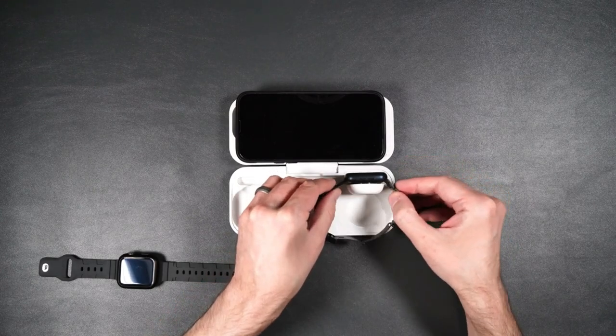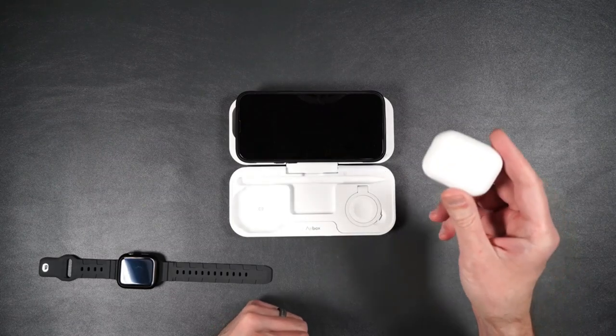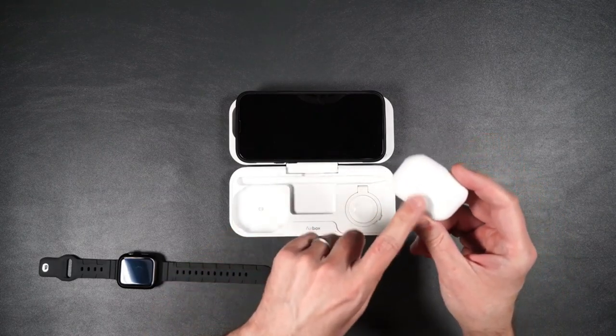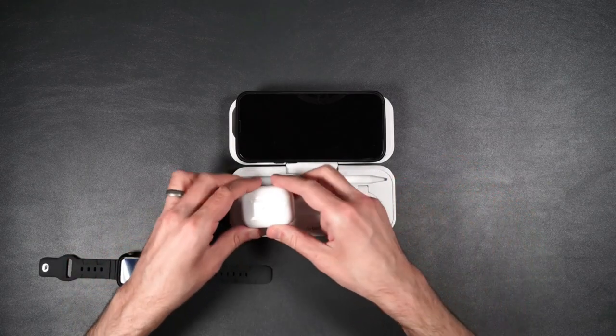Your days of tangled wires, mismatched adapters, and bulky chargers are over. Airbox is a one-for-all charging center that powers up your Apple devices simultaneously, so that you can get on with the more important things in life.